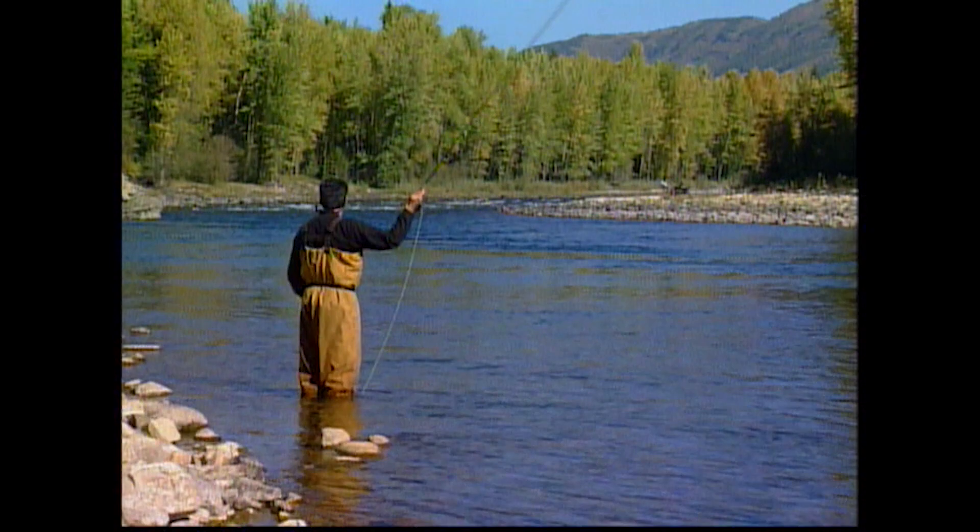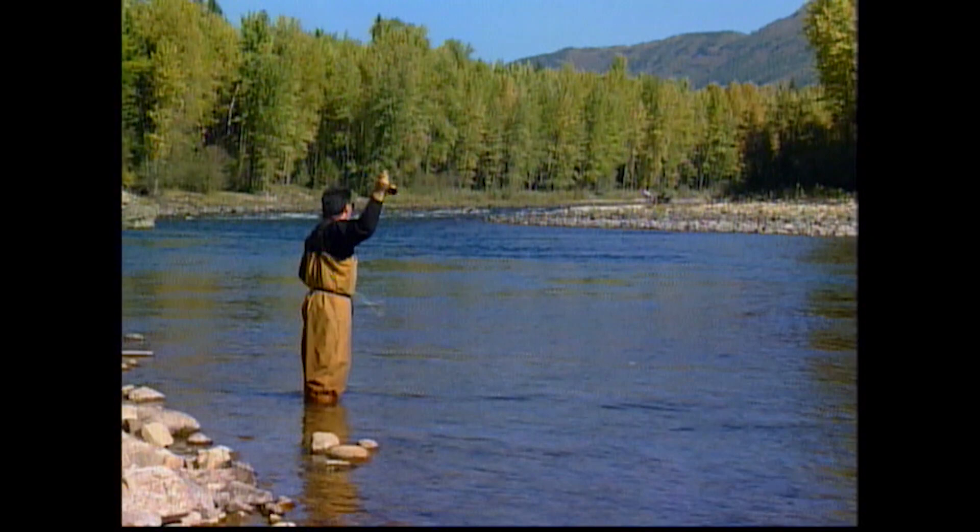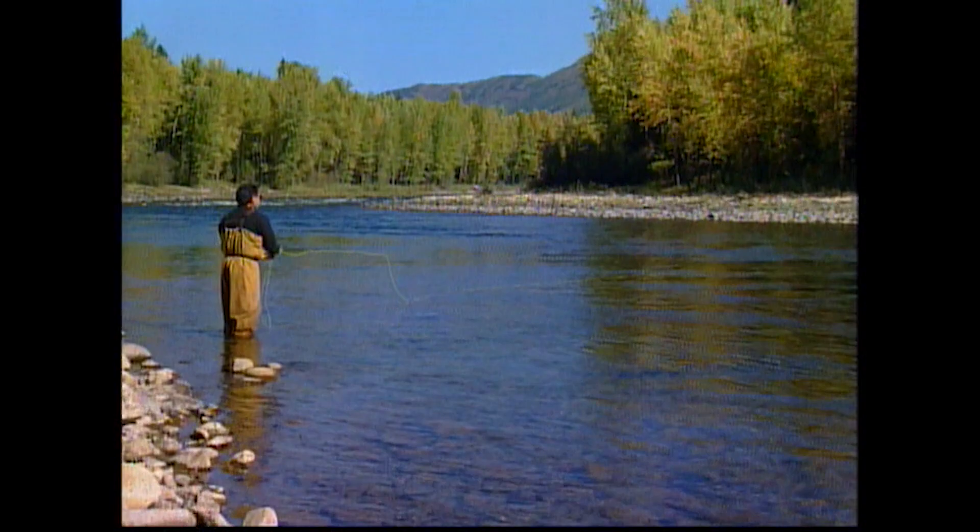I just saw another one out in that foam line, so we're going to have to get out there eventually. A neat thing about this fly — since it has the rubber legs, you can give it a little motion. Just flick your rod tip now and then to get those rubber legs moving. If it skids a bit, that's fine — that's what the rubber legs are for. I've got the only fish along the bank, so I'm going out into that foam right now.